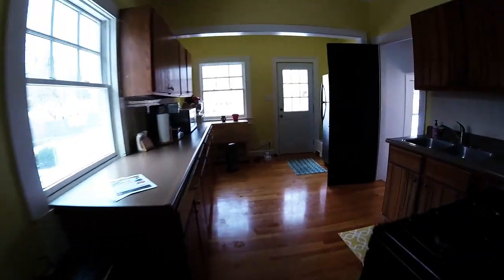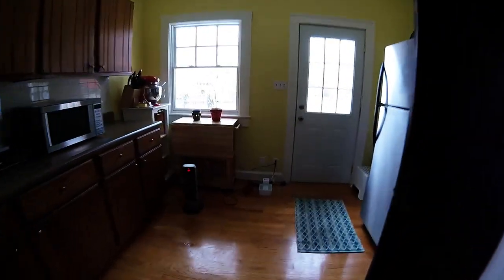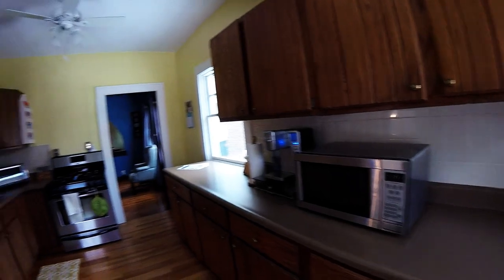Heading back through the dining room, heading to the kitchen. The kitchen's a very large kitchen. We've got plenty of countertop space, plenty of cabinet space, stainless steel appliances.